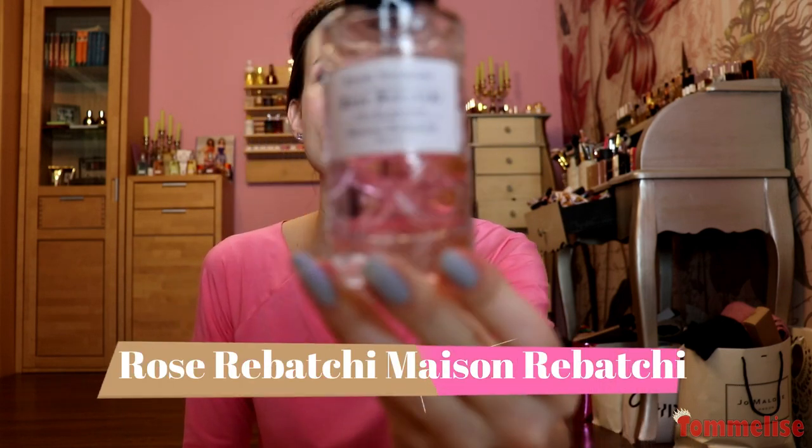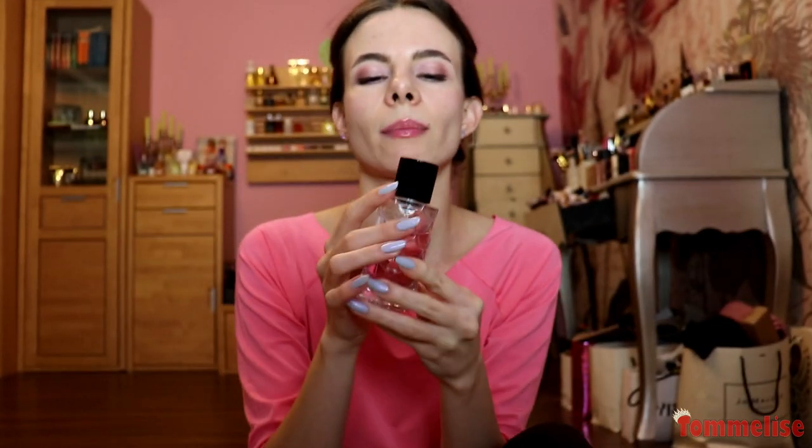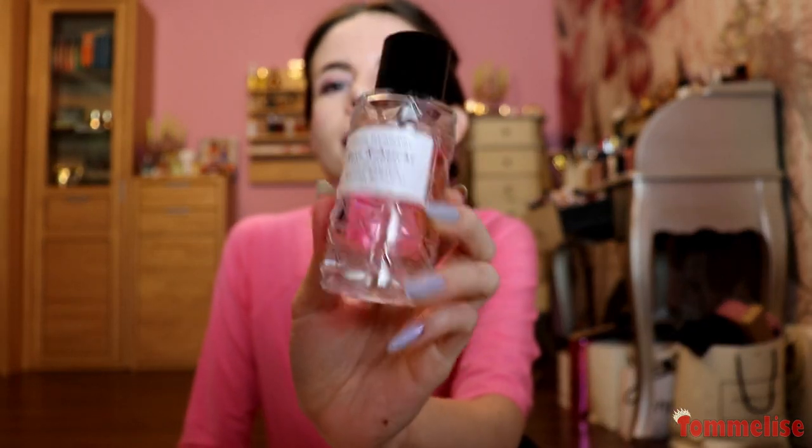Let's move on to Rose Ribachi by Mason Ribachi from Paris. This perfume is so amazing if you love romantic, very juicy — but not citrusy fruity, rather even powdery juicy perfumes. This bottle is so pretty; the design on it reminds me of fish skin. The scent is great if you love fruity, very juicy, very sparkling, but not citrusy, not sour scents. There is rose in there, which is delicate — not an overpowering rose right in your face.